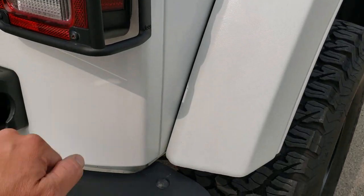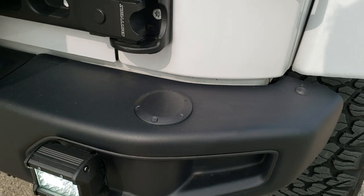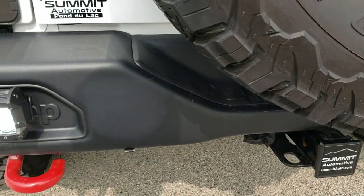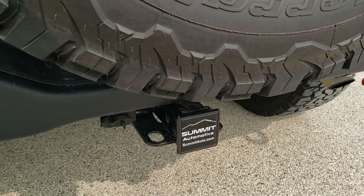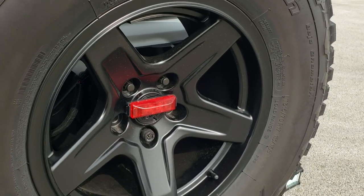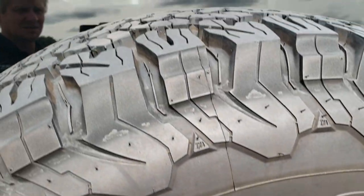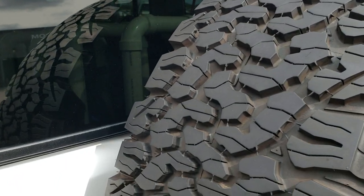The back fender is in nice shape and it does have a metal bumper back here, with the option to install a heavy-duty tire carrier. You get backup lights as well, and the red tow hooks. This one does have the towing package which includes a receiver hitch and four-pin wiring. The back rim is in nice shape and this one also comes with a backup camera.